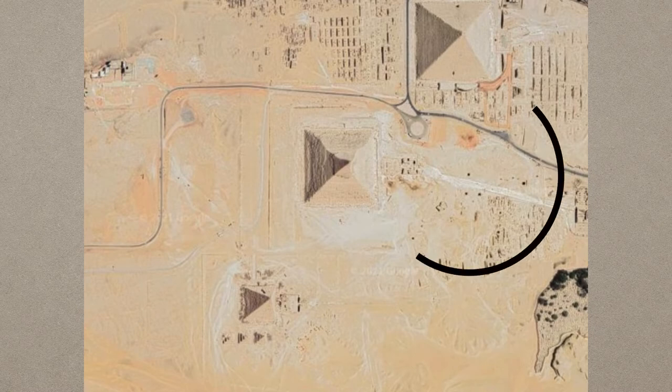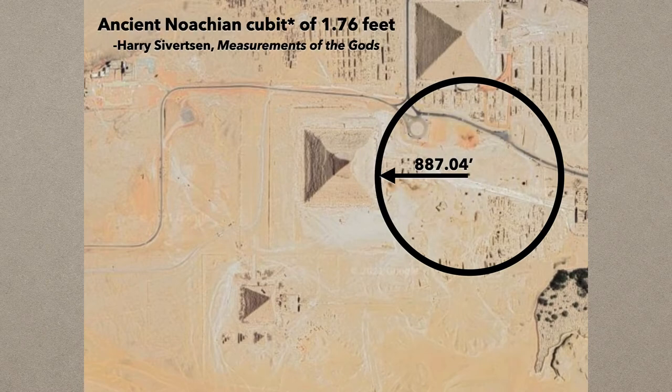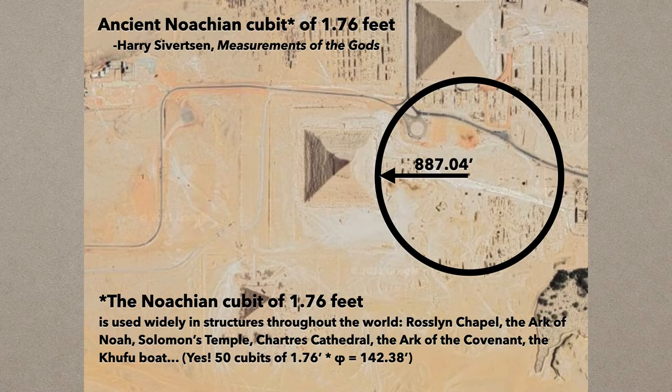So let's look at this. Here is where the holy circle is, around that shaft, and there's the radius — it's 887.04 feet. Now, Harry Sievertson is a tremendous metrologist, probably one of the leading in the world. His book, Measurements of the Gods, shows he understands all the different measuring systems and their relationships — the Indian, the Sumerian, Chinese, Roman, the British imperial system. He talks about a cubit of 1.76 feet that he's recognized all around the world in different civilizations. So there is this undeniable cubit of 1.76 feet. I asked him what to call it; he said maybe Noachian. That reminded me that some people use the word Noachian to refer to cubits — so let's call it the Noachian cubit of 1.76 feet.